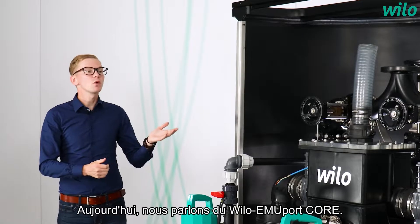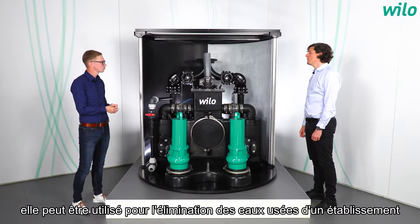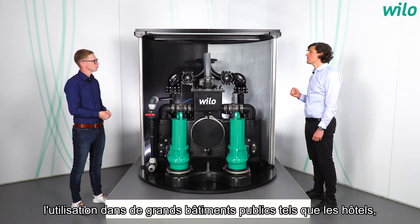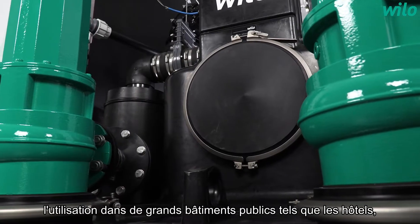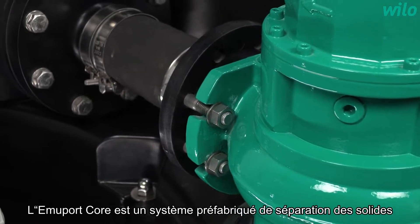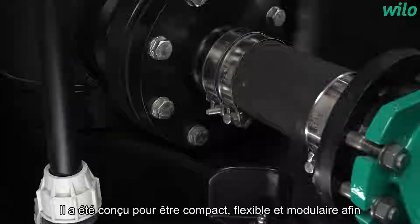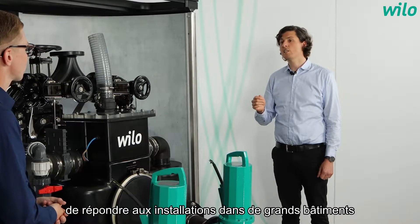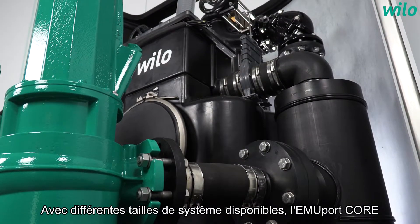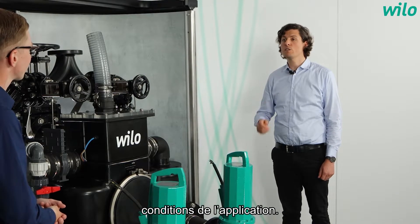Hello. Today we are talking about the Vilo EmuPort Core. Where exactly is it used? To put simply, for the wastewater removal of an entire settlement — for example, a housing estate or a village — as well as use in large public buildings such as a hotel, airports, and hospitals. EmuPort Core is a prefabricated solid separation system that's built to be compact, flexible and modular, suitable for installation in both large buildings as well as in shafts. With different system sizes available, EmuPort Core can be selected to fit the individual inflow conditions of the application.